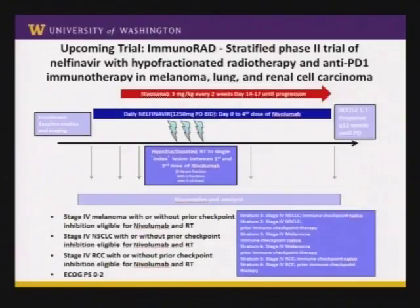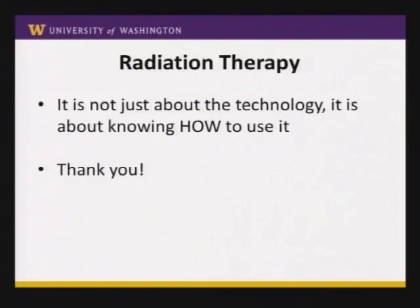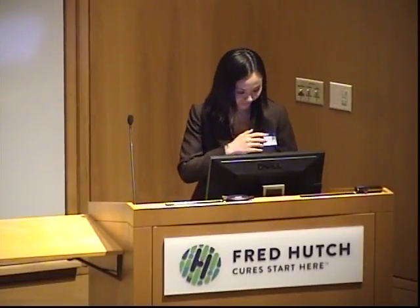That's probably the entirety of my talk. And I think the only other thing I'll say — which Dr. Gore and Dr. Tychote also touched on — is it's not just about the technology, it's about knowing how to use it, and sometimes knowing when is the right time not to use it. Thank you. [Q&A: The upcoming immuno-RAD study would expand to include patients with melanoma, kidney cancers, and lungs — those are three cancers where nivolumab is currently considered to be standard of care.]